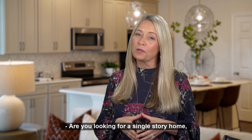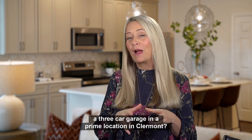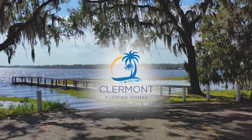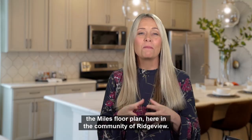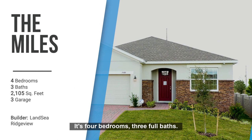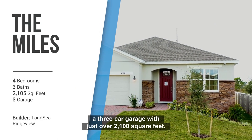Are you looking for a single story home, four bedrooms, three full baths, a three-car garage in a prime location in Claremont? Today I'm excited to share with you the Miles floor plan here in the community of Ridgeview. It's four bedrooms, three full baths, a three-car garage with just over 2,100 square feet.